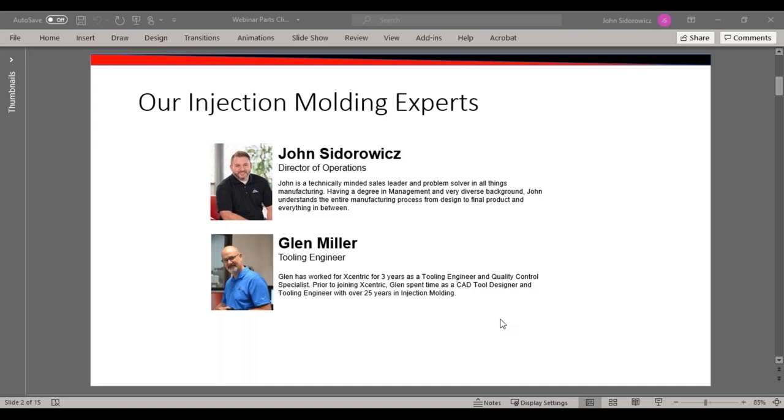John has been with Eccentric over 10 years as a technically-minded sales leader and problem solver in all things manufacturing. Having a degree in management and a very diverse background, John understands the entire manufacturing process from design to final product and everything in between. Glenn has worked at Eccentric for three years as a tooling engineer and quality control specialist.